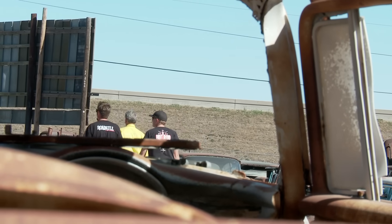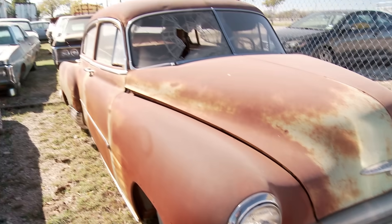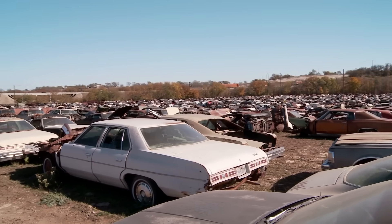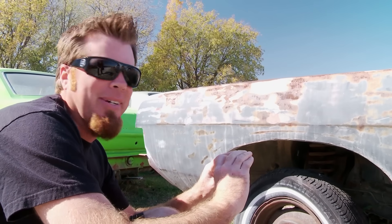It had Trans Ams, Camaros, Plymouth Chryslers, Ford Chevys, everything from late 30s on up to the 80s. It was all there, and mostly intact, which was awesome.